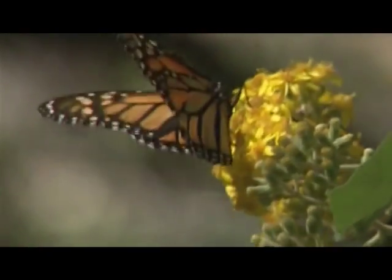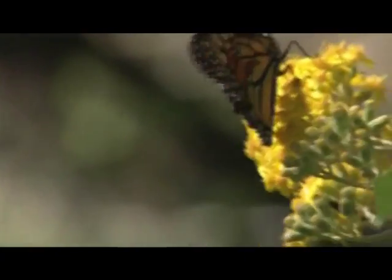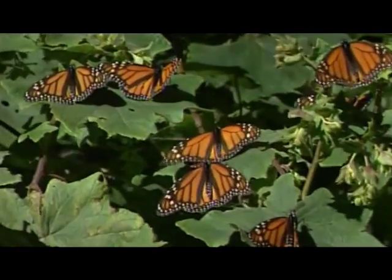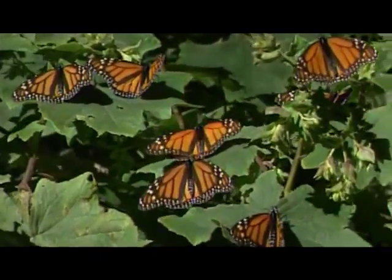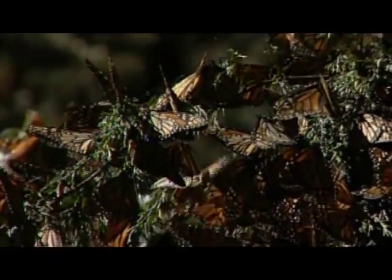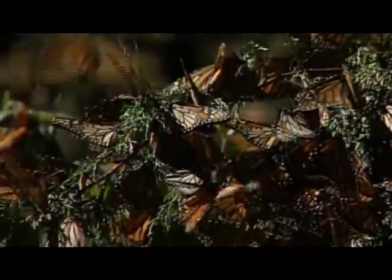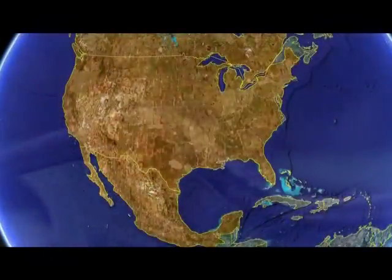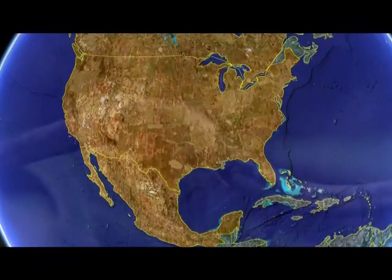The Monarch Butterfly has become a spectacular wonder of the planet and a must-visit destination. On July 2008, the Monarch Butterfly Biosphere Reserve was inscribed in the World Heritage List by UNESCO officials. What is it that makes this species so unique, and how did it manage to unite Canada, USA and Mexico?